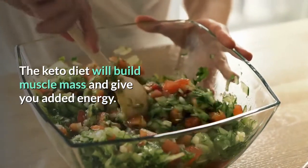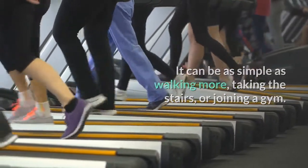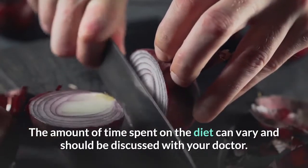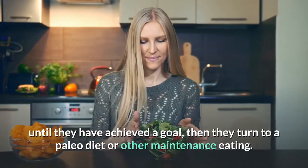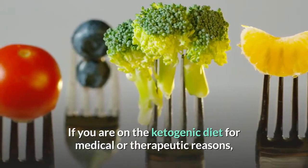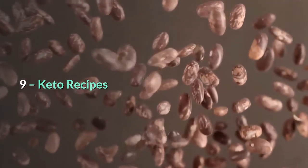Exercise: The keto diet will build muscle mass and give you added energy — don't forget to incorporate exercise into your daily routine. It can be as simple as walking more, taking the stairs, or joining a gym. How long should you stay on a ketogenic diet? This can vary and should be discussed with your doctor. Many people use the ketogenic diet for weight loss for several weeks until they've achieved their goal, then transition to a paleo diet or other maintenance eating. You do not want to lose weight only to return to your old eating habits. If you are on keto for medical or therapeutic reasons, check with your doctor about remaining on the diet longer.